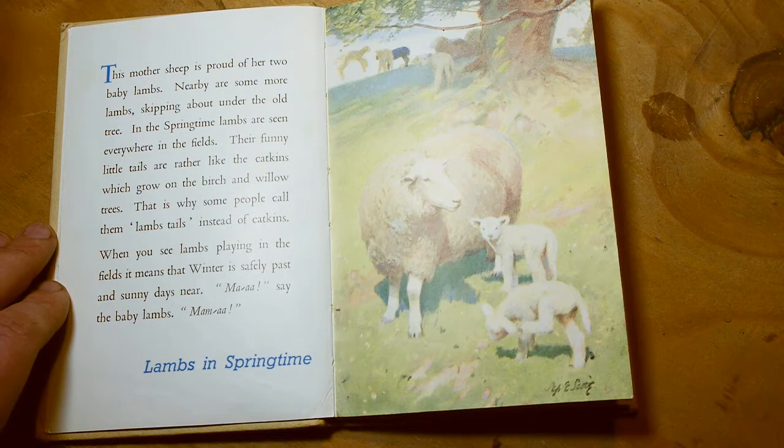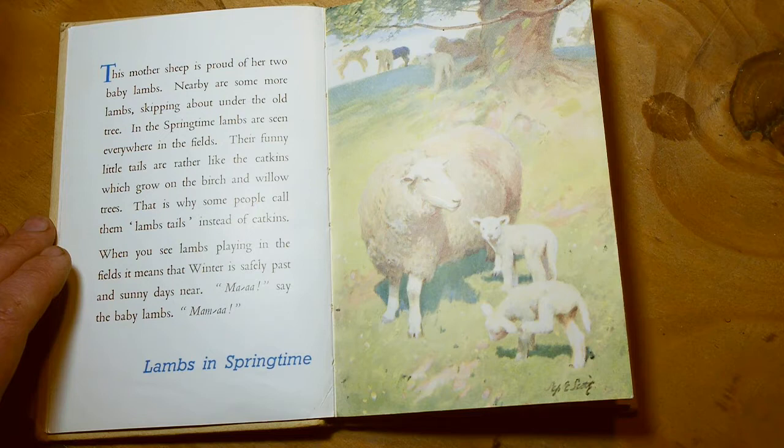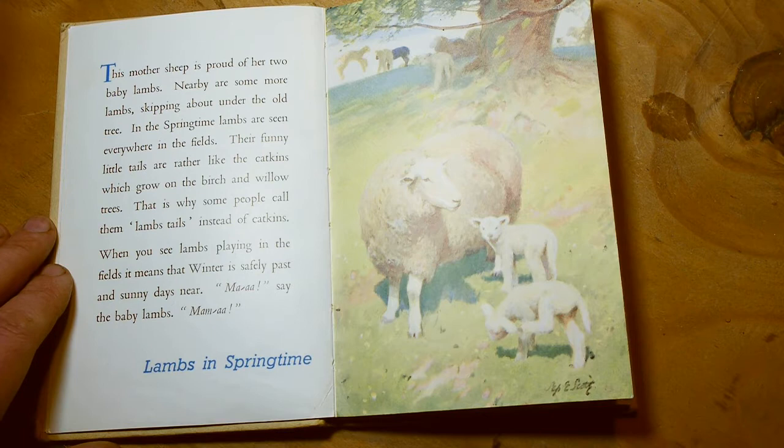That is why some people call them lamb's tails instead of catkins. It's very confusing, isn't it? Because they're nothing like cats either — they're the little seeds you see growing on willow trees. Anyway, back to the story. When you see lambs playing in the fields, it means that winter is safely past and sunny days are near. Say the baby lambs: 'Ma! Mama!' Lambs in springtime.